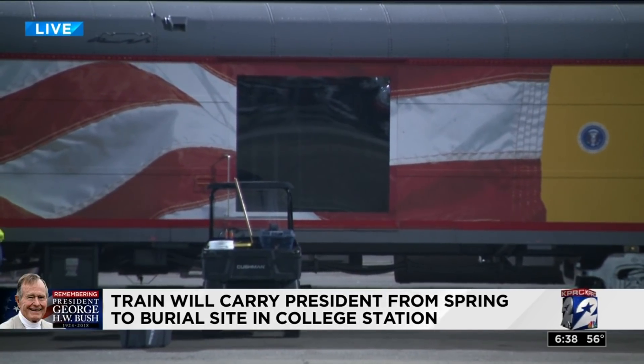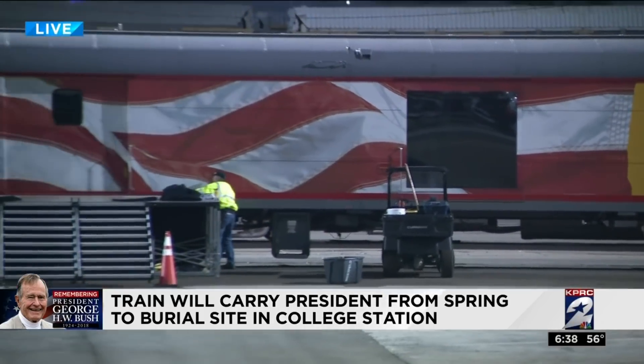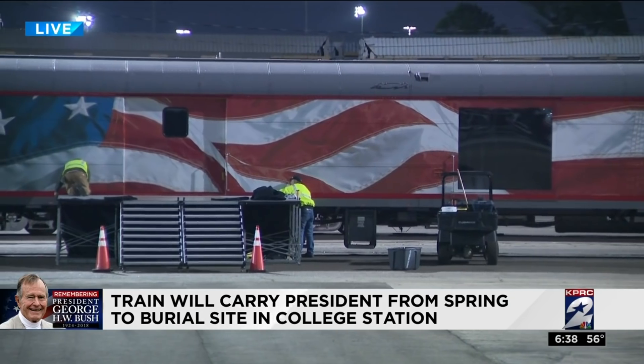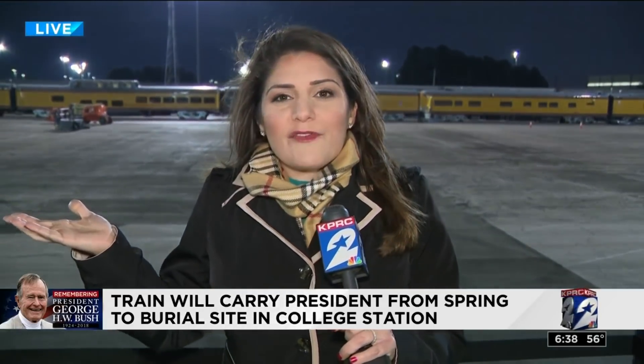You should be at least 25 feet from the tracks just for your own safety, but you will be able to see inside of that car and give your final farewell. If you're still wondering where along the route you need to get to for a good glimpse of this train, we have a story up on our website that can give you more details. Go to clicktohouston.com.